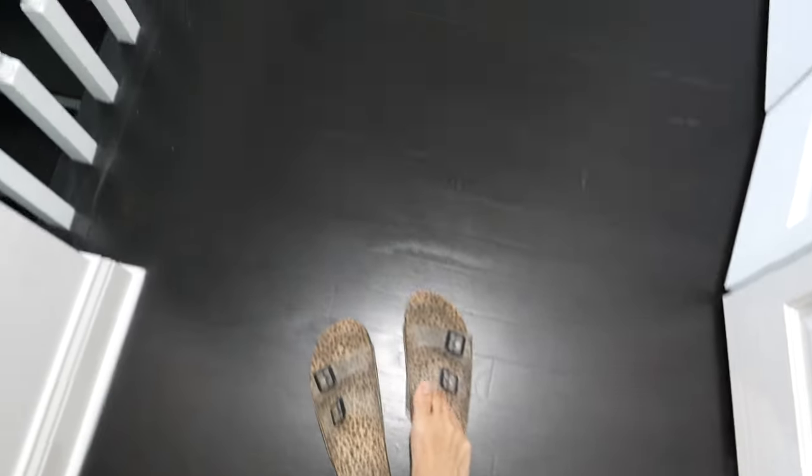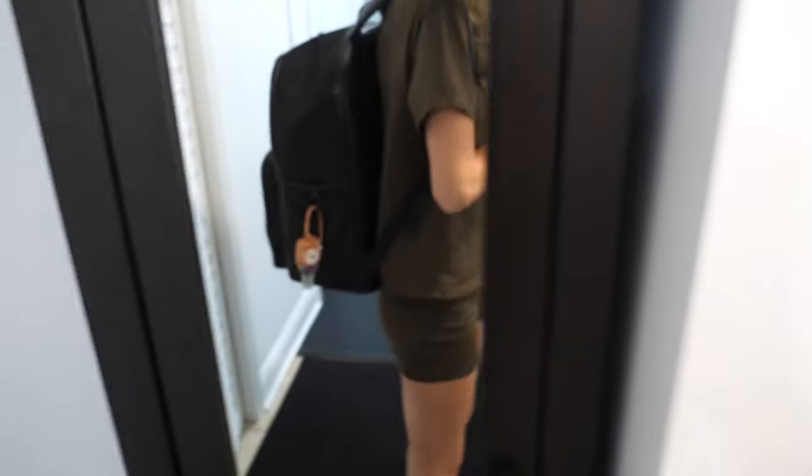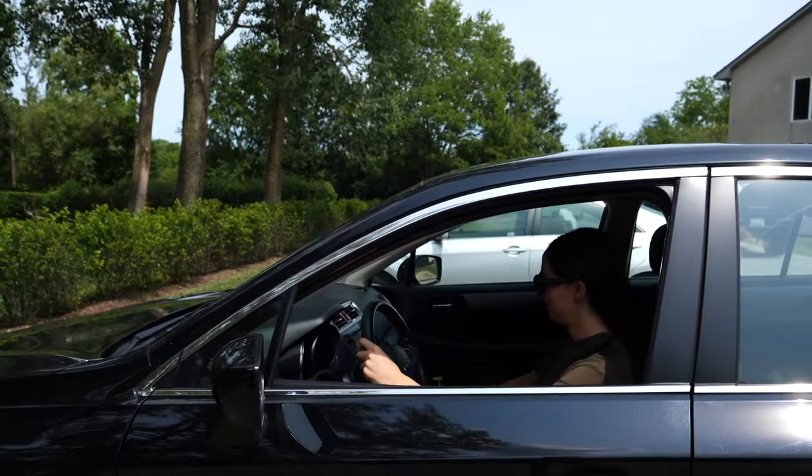Then I get my shoes on and I go to my car and drive to work. I've got my backpack and my lunch — those are the two things I need. Then I pull into work. Here we are.